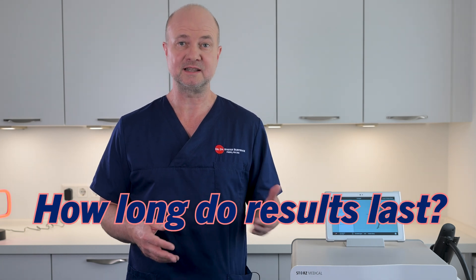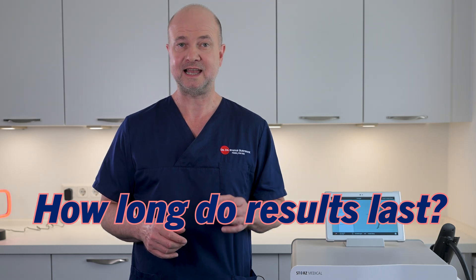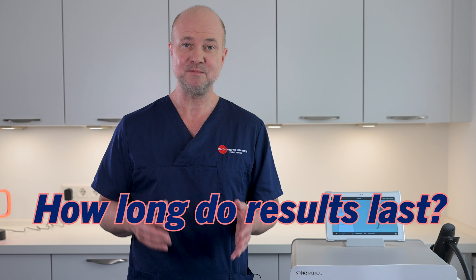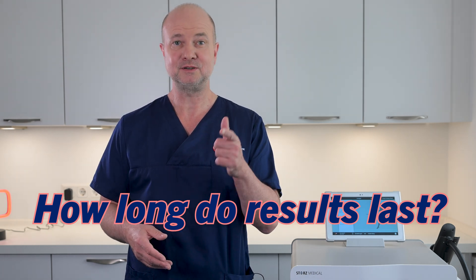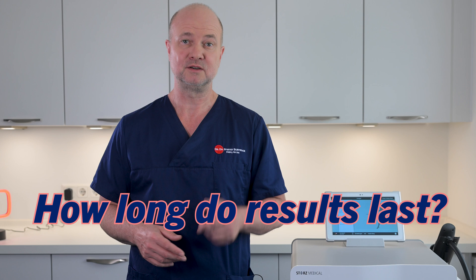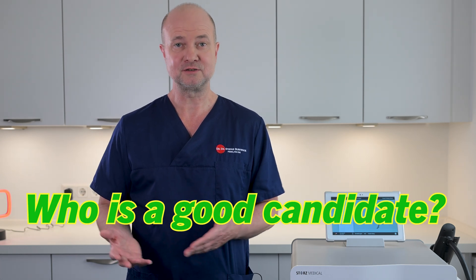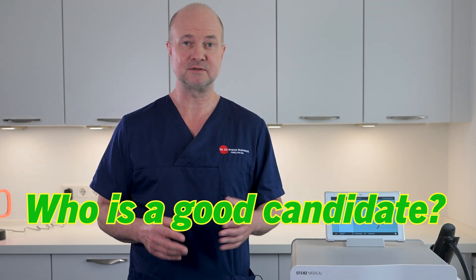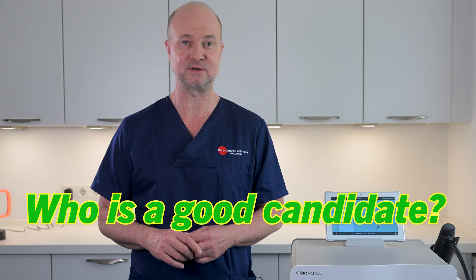How long do the results last? Results can vary, but many men experience improvements that last up to two years and more. Maintenance sessions may be recommended depending on your lifestyle. Be kind to your arteries and treat them well to sustain treatment results. Who is a good candidate? In general, men with erectile dysfunction. Middle-aged men with mild to moderate erectile dysfunction have the best chances to see a significant difference.